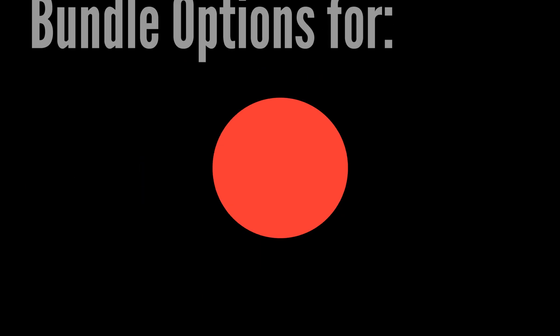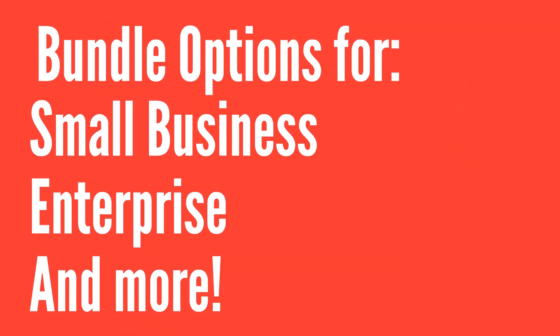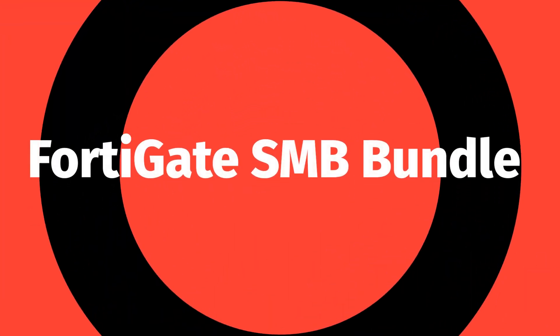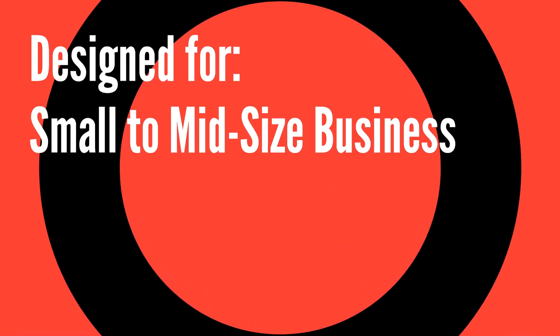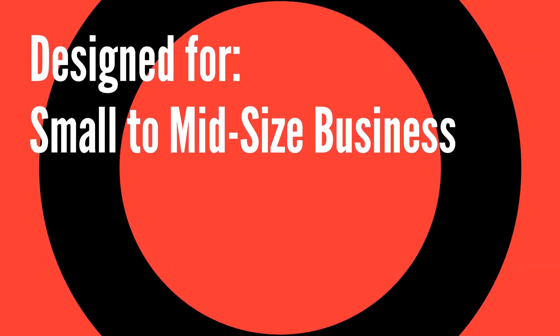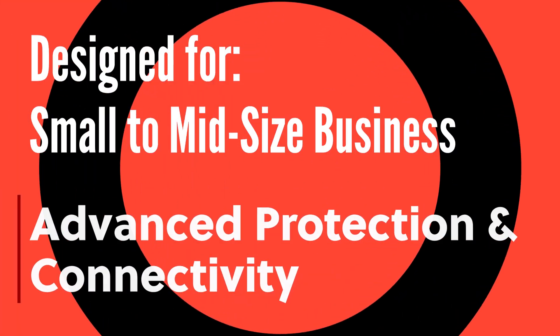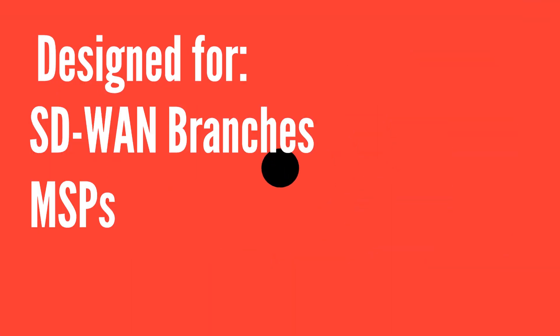There are bundle options to fit just about every network security need, including the latest Fortinet firewall license package, the FortiGate SMB Bundle, introduced in Fall 2021. The FortiGate SMB Bundle is designed to fit the needs of small to mid-sized businesses, particularly those with limited IT staff still looking for advanced protection and connectivity. It's also well suited for SD-WAN branch deployments and managed service providers.